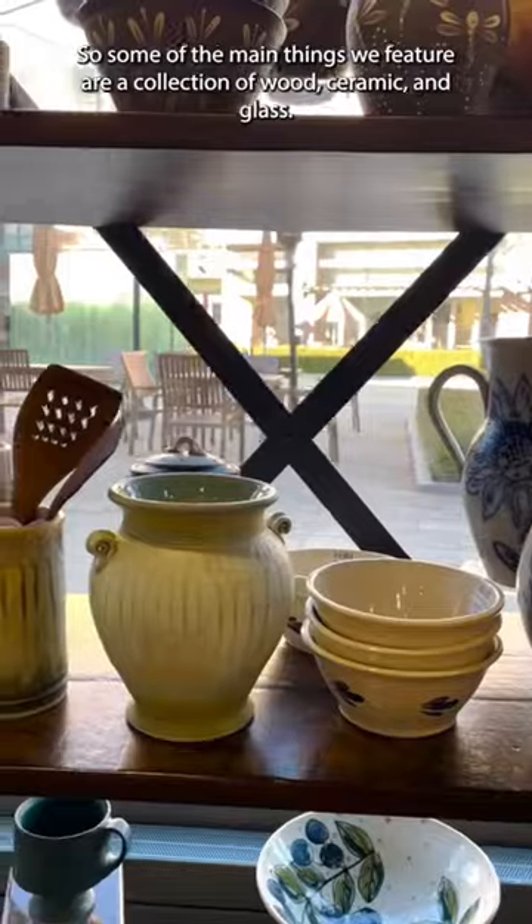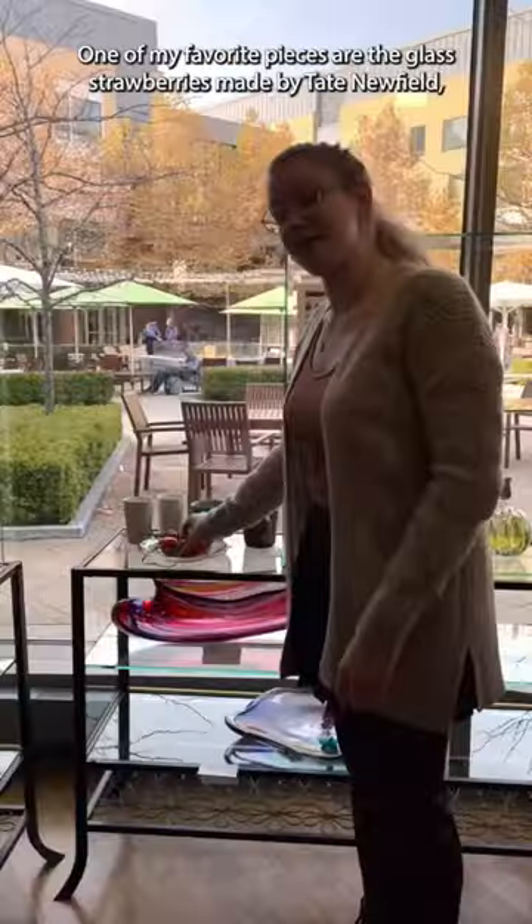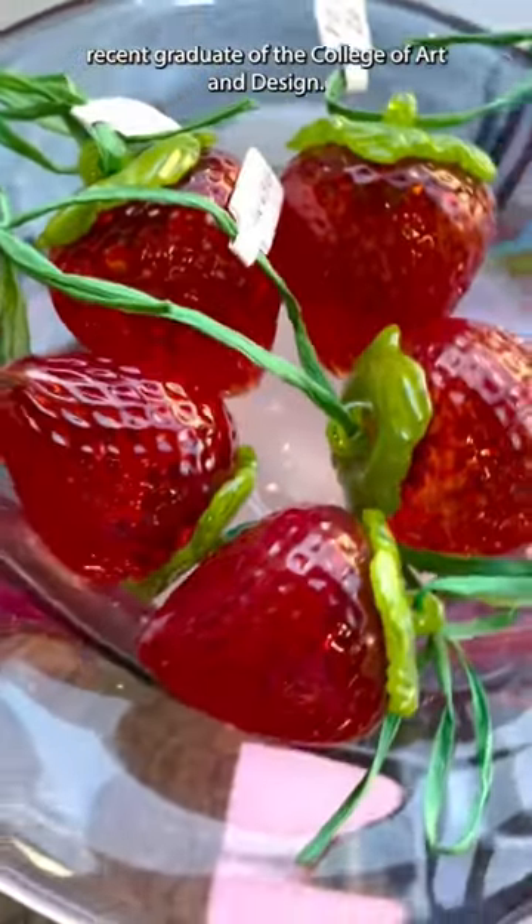Some of the main things we feature are a collection of wood, ceramic, and glass. One of my favorite pieces are glass strawberries made by Tade Newfield, recent graduate of the College of Art and Design.